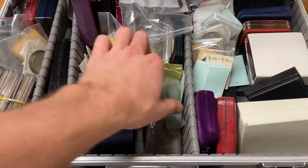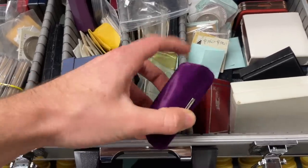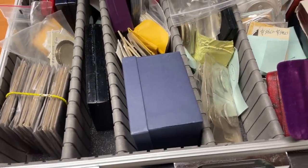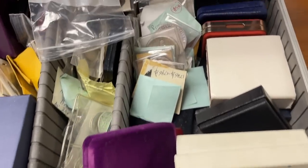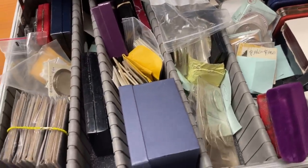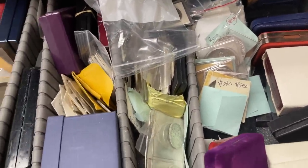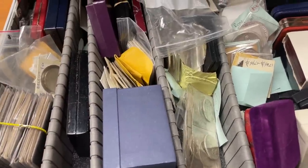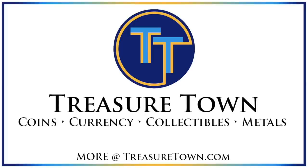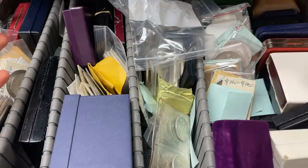It looks like there's everything from proof American Silver Eagles to old silver coins, and I was looking at it — there's some ancients, tons of different silver coins. I'm super excited to do this unboxing. It's probably going to be a long video but coin by coin. I haven't had anything this awesome — a fresh collection — come across my desk in a super long time. I'm pumped to get into it.